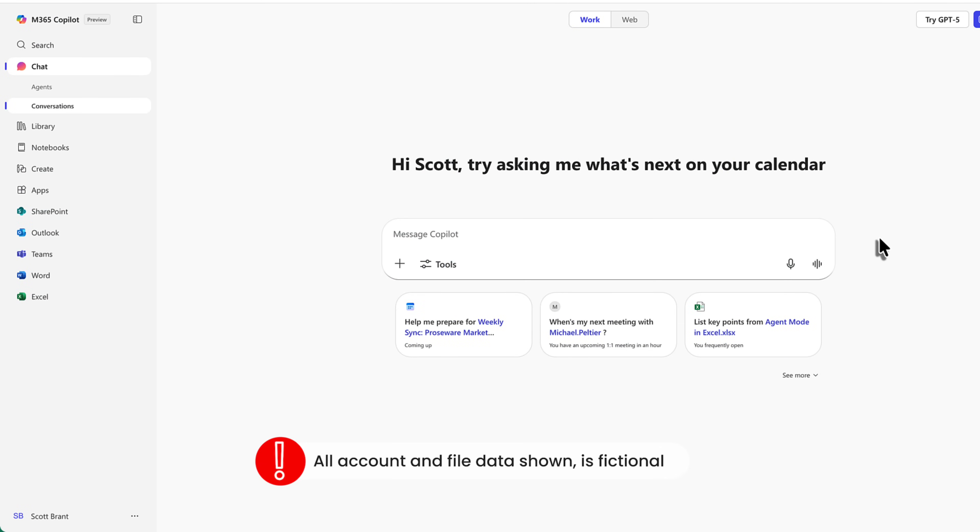So let's go and preview the new Co-Pilot voice capabilities. To do that, I'm going to head over to Co-Pilot on the web and open up the Microsoft 365 Co-Pilot app.